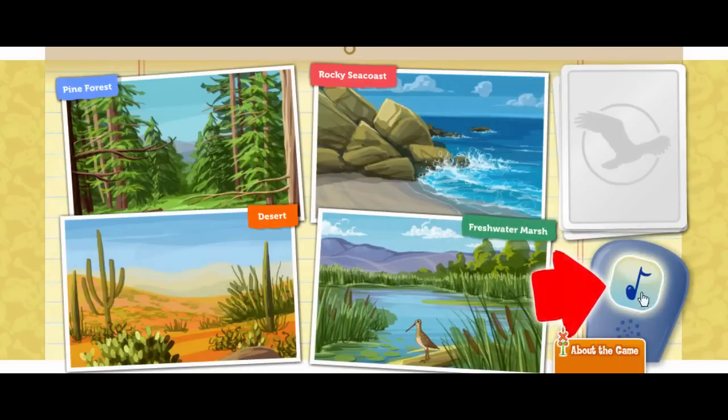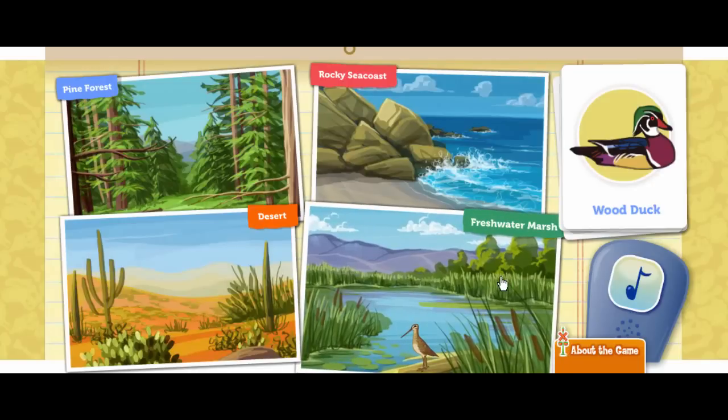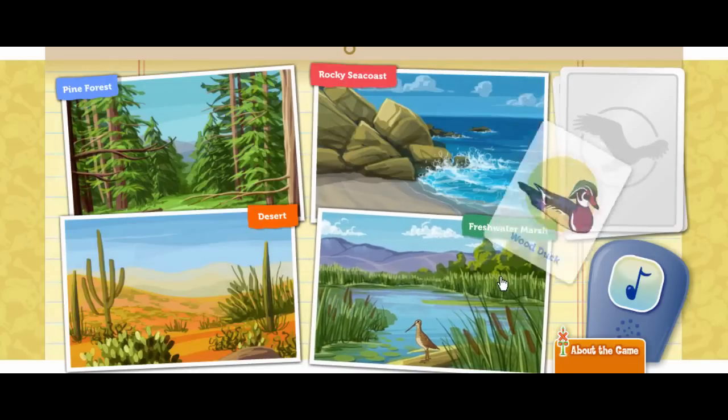Click on the bird call to attract a bird. Here's a wood duck. Just look at that beautiful plumage. Plumage is another word for feathers. Wood ducks live in wet, swampy areas and like to build nests in rotted out tree trunks. Where would the duck feel at home? Great thinking!